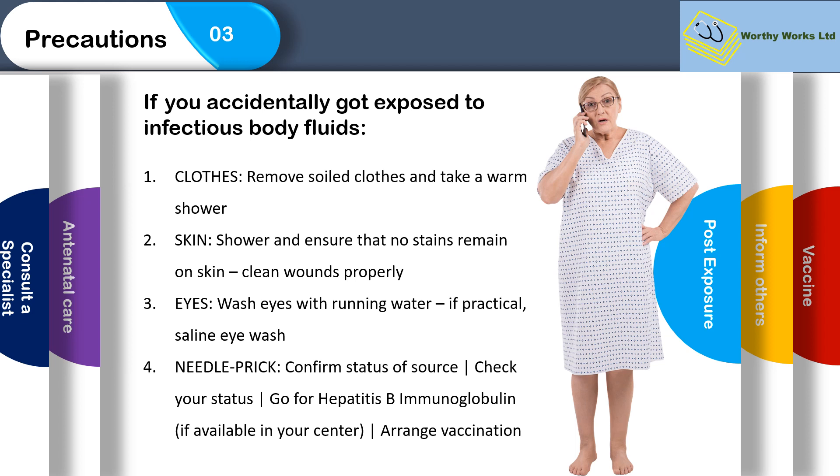If you are accidentally exposed to infectious body fluid, do the following: remove your clothes and wash them; take a warm shower and ensure no stains remain on the skin; clean any wounds properly. If blood or products spill into your eyes, wash your eyes with running water and if practical use a saline wash. If you have an inadvertent needle prick injury, confirm the status of the patient, check your own status, and go for hepatitis B immunoglobulin if available. It's rather expensive but can be purchased, and you can arrange vaccinations as well.